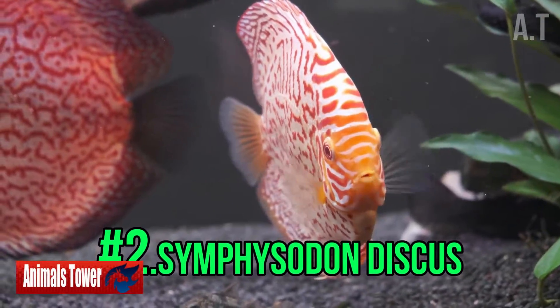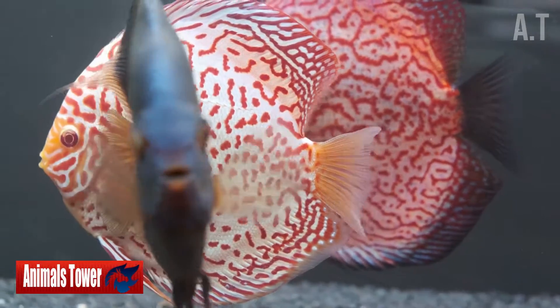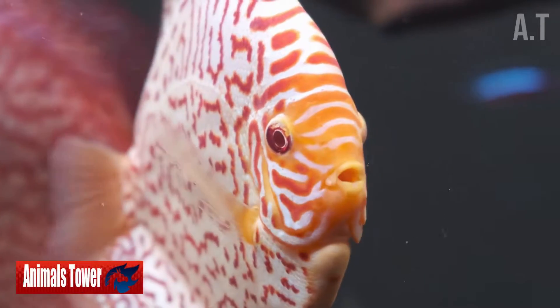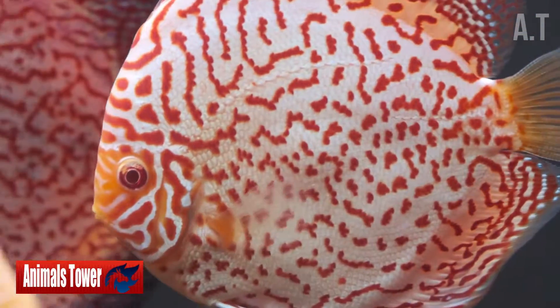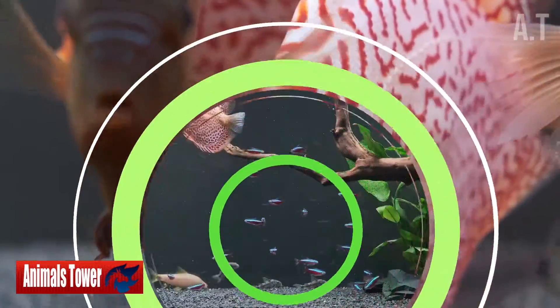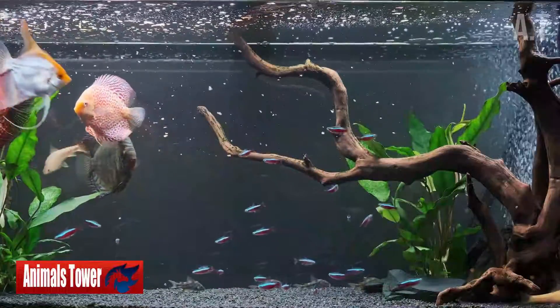Number 2: Symphosodon discus. This magnificent fish is frequently referred to as the aquarium's king. It's a lovely showpiece, and it's easy to understand why. From the front, they appear to be quite thin, yet from the side, they resemble a circular disc. They grow to be around 6 inches long, and are quite calm, beautiful, and graceful.